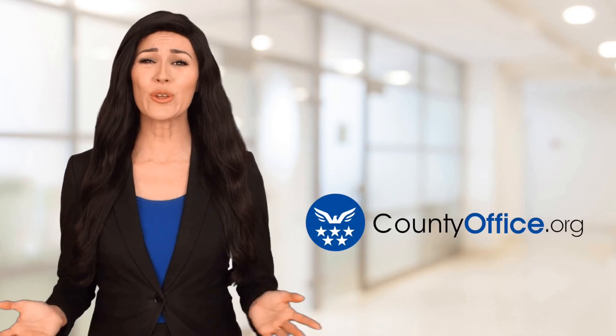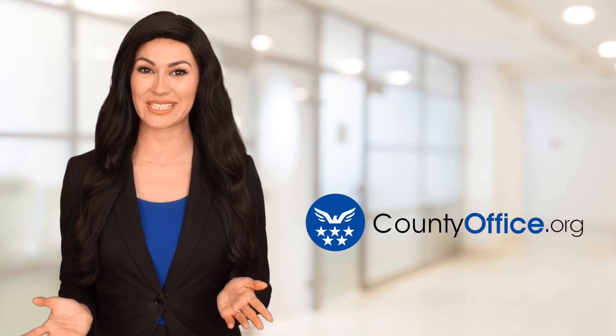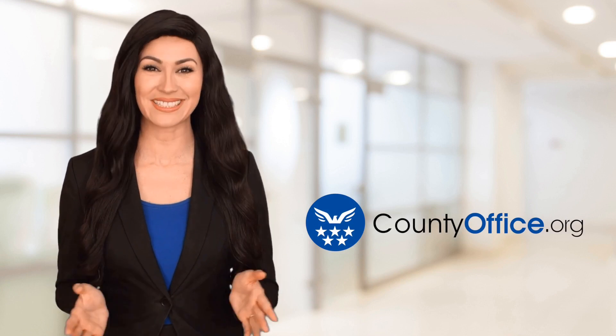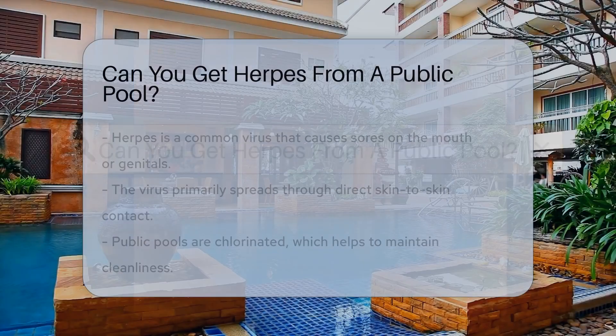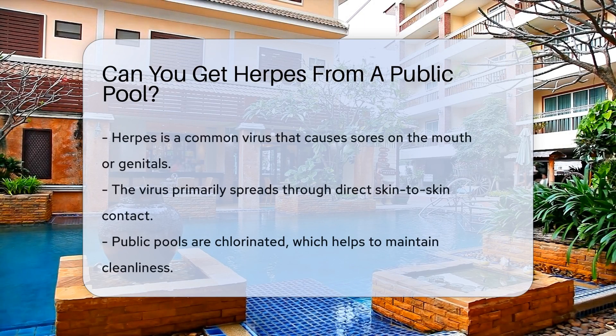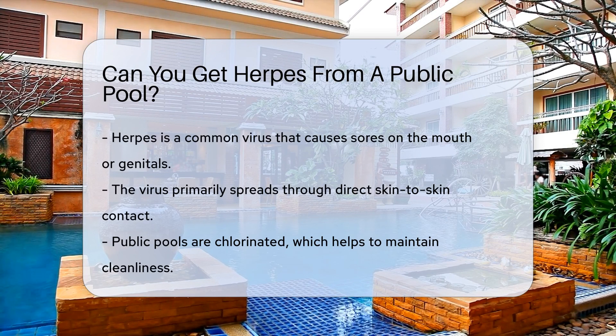Welcome to County Office, your ultimate guide to local government services and public records. Let's get started. Can you get herpes from a public pool? Public pools are a splash of fun in the summer, but they sometimes stir up health concerns. Let's dive into the fact pool about herpes and public swimming areas.